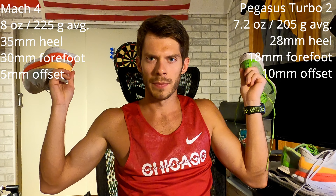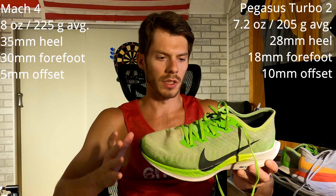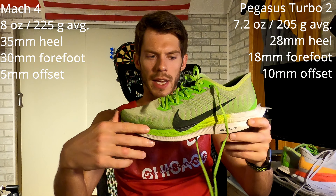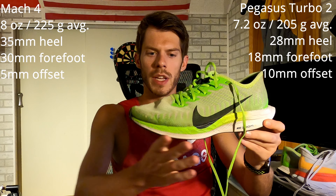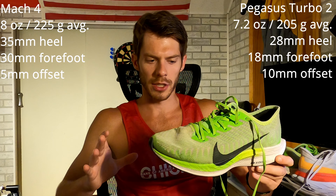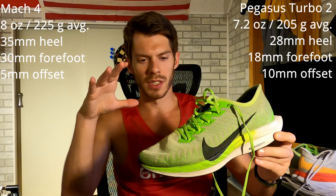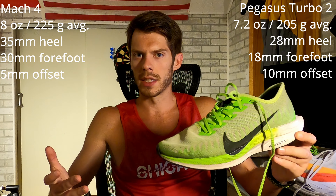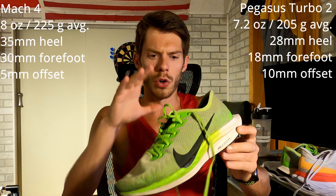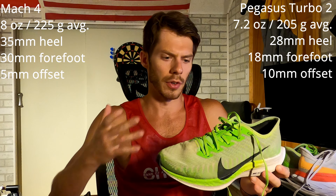Without further ado, here are the specs for both shoes. Let's kick it off with the Pegasus Turbo 2. The shoe is much lighter than the Mach 4, coming in at 7.2 ounces with a stack height offset of about 10 millimeters — 18mm in the forefoot and 28mm in the heel — which promotes midfoot and forefoot striking for a more natural stride. The mesh upper is pretty breathable; moisture doesn't sink in too often and dries off in a relatively okay time, though not as fast as a flyknit shoe. Water absorption isn't too extreme, at least from my personal experience.